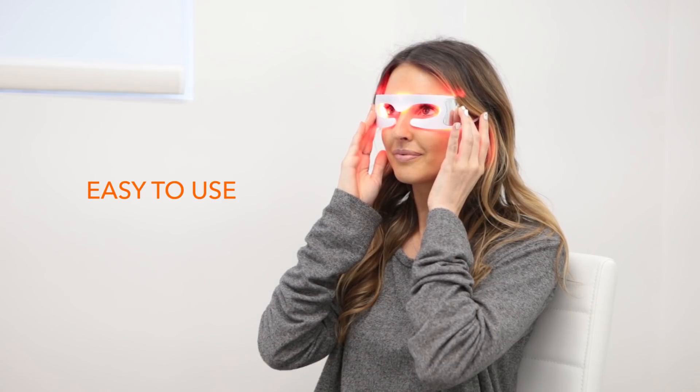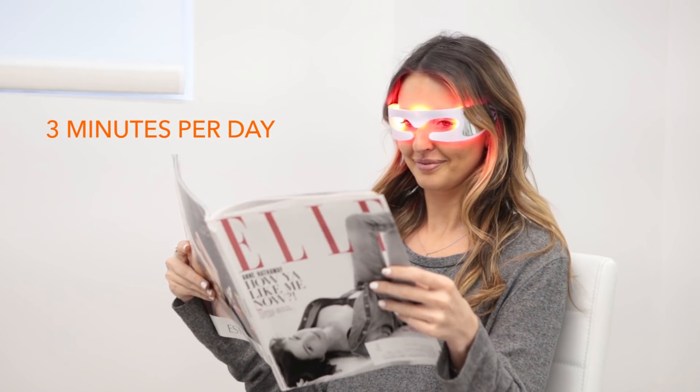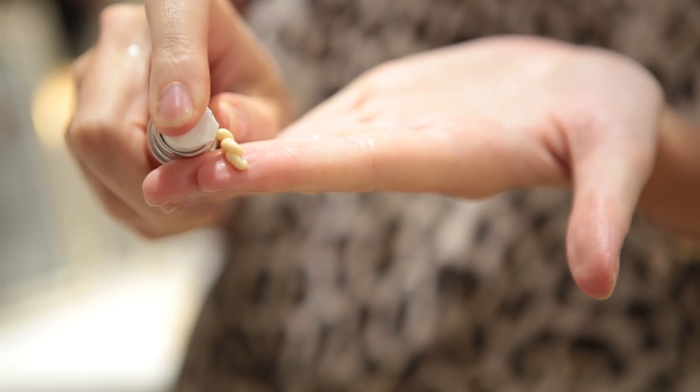The Spectralight Eye Device is so easy to use. Just wear it for three minutes a day. It stays on your face — it's hands-free, so you can multitask. You can work on your computer, drink coffee, brush your teeth, whatever. It just takes three minutes a day, then use whatever moisturizers or eye products you ordinarily do.